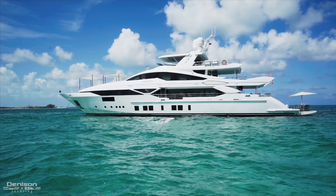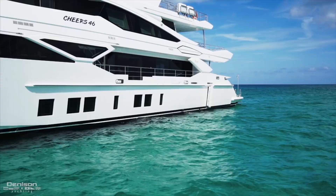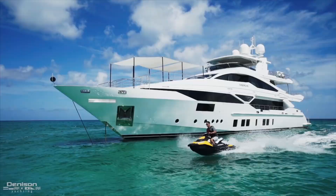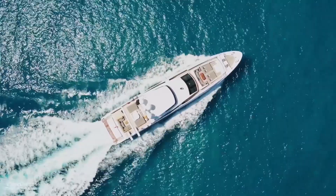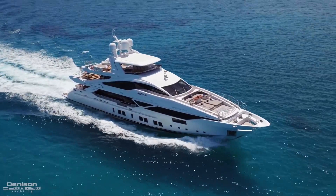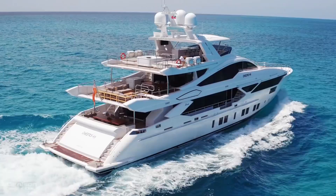Moving back to the stern to show off a few of her toys — the tender garage is located on the port side, housing a Williams 445 jet tender, dive compressor, and two Sea-Doo jet skis. One of her most distinguishing features is her D2P, or displacement to planing hull, which gives you the flexibility of either a fuel-efficient 12-knot cruise or a max of 22 knots, all while in complete comfort. She's powered by MTU 12V4000 M93s, giving you almost 7,000 horsepower in total — roughly the power of 10 Lamborghini Aventadors.